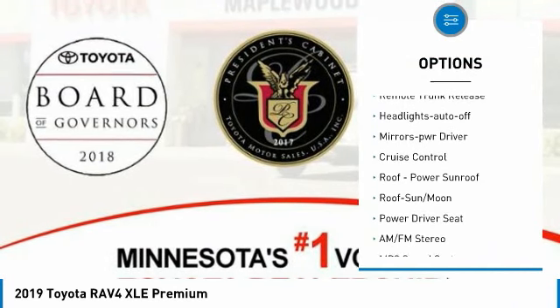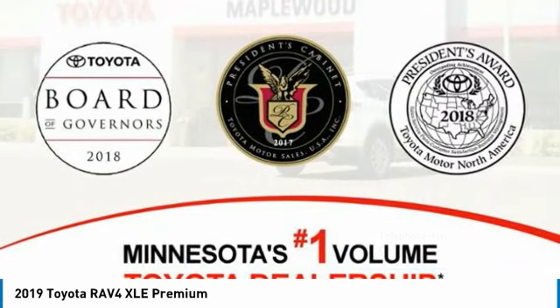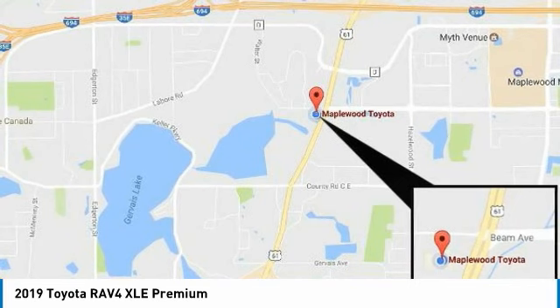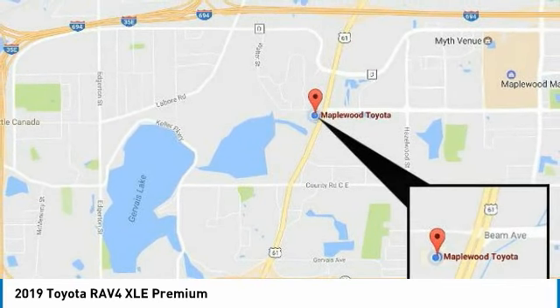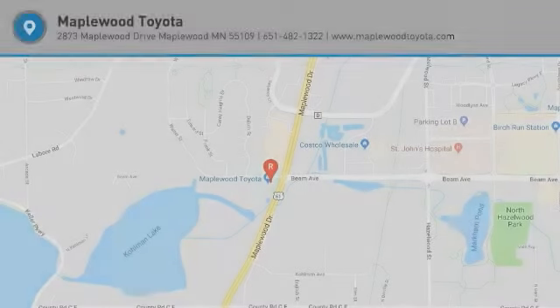Remote keyless entry, fog lights, remote trunk release, headlights auto off, mirror memory, cruise control. If affordable style and reliability are what you're looking for, this vehicle couldn't be more perfect. Drive it today.